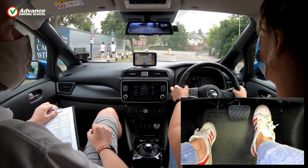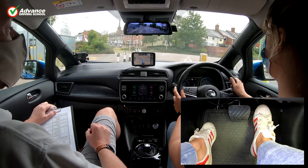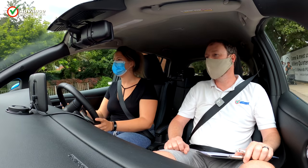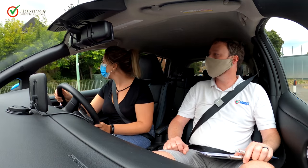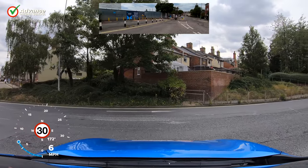As you have driven to the test centre, your mirrors and seat position should be set up correctly, but if you want to just take a moment to sit in the driver's seat and double check, this is something else to focus on and help you stay calm.